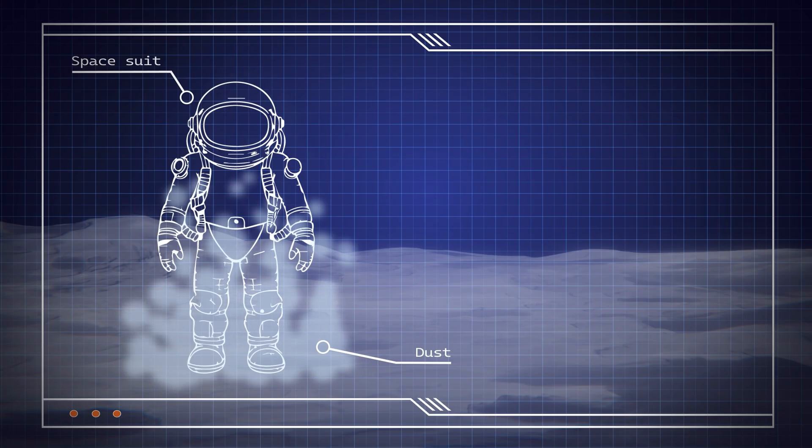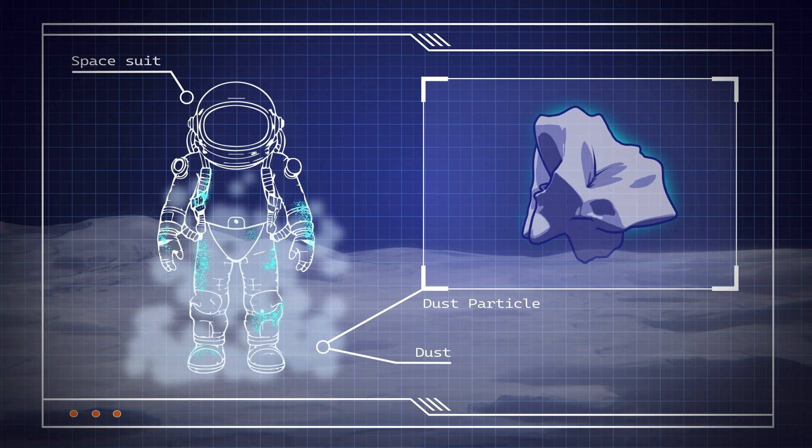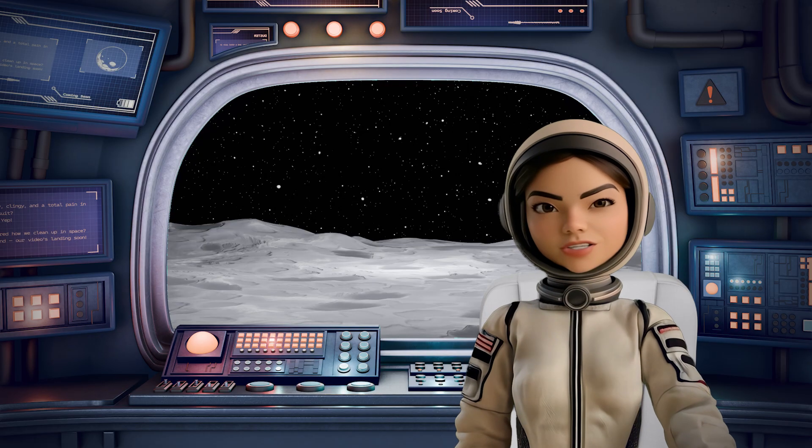Worse still, it damages our suits with tiny, jagged particles. Under the microscope, moon dust looks just like shattered glass. So it can infiltrate our suits and harm our lungs. And yes, out there, that's a serious problem — and not just for us.